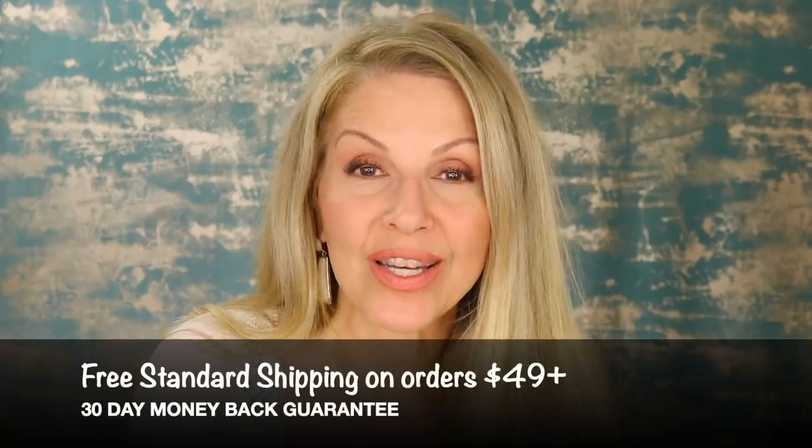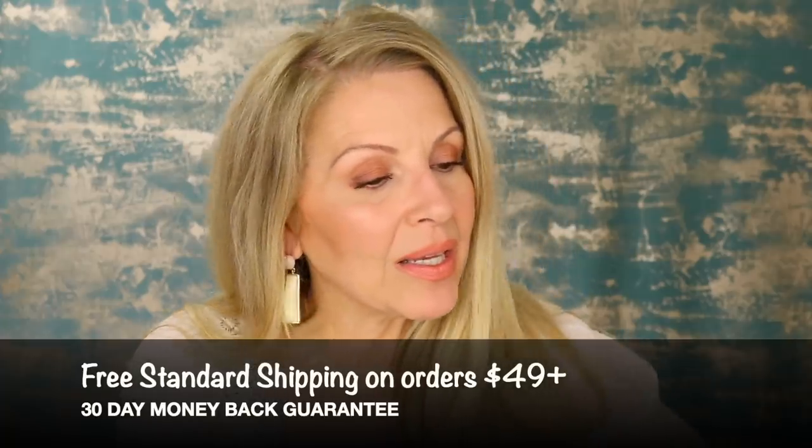Anyway, today's video is a sponsored video by Colleen Rothschild, and she is going into her friends and family sale, which is 25% off. The dates are Tuesday, May 14th through Sunday, May 19th. The code will be family25. I will have everything listed and linked below for you so you can go and shop easily.